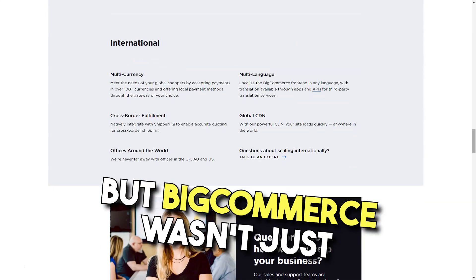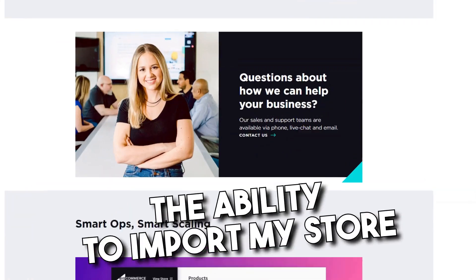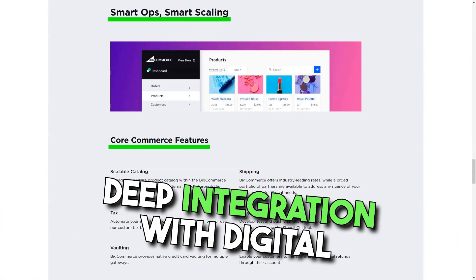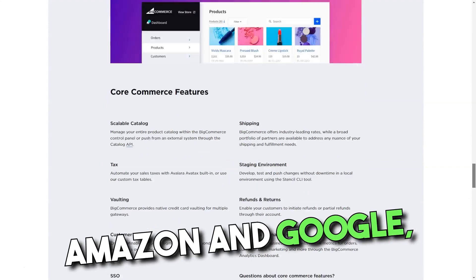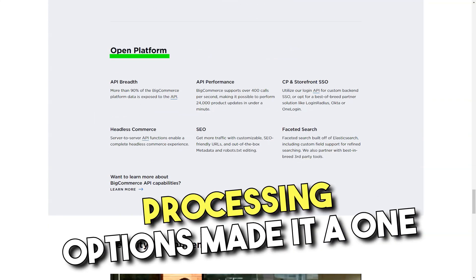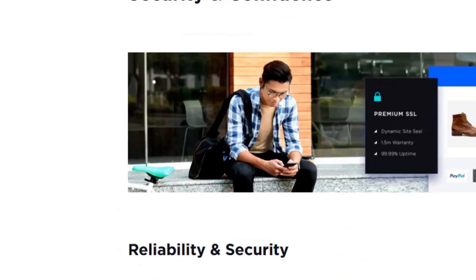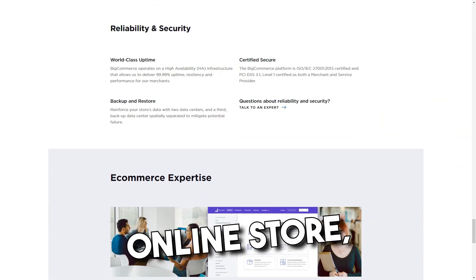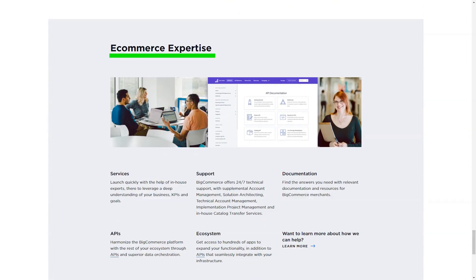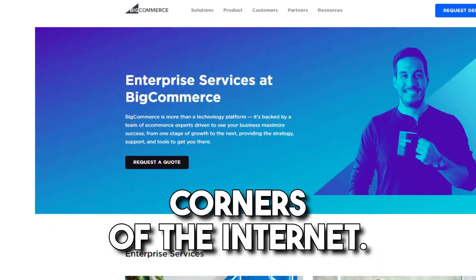But BigCommerce wasn't just about aesthetics — its functionality was unparalleled. The ability to import my store from other platforms, deep integration with digital channels like eBay, Amazon, and Google, and a plethora of payment processing options made it a one-stop solution for all my e-commerce needs. SEO, the lifeblood of any online store, was a breeze with BigCommerce. The platform ensured my store was always in the limelight, attracting customers from all corners of the internet.